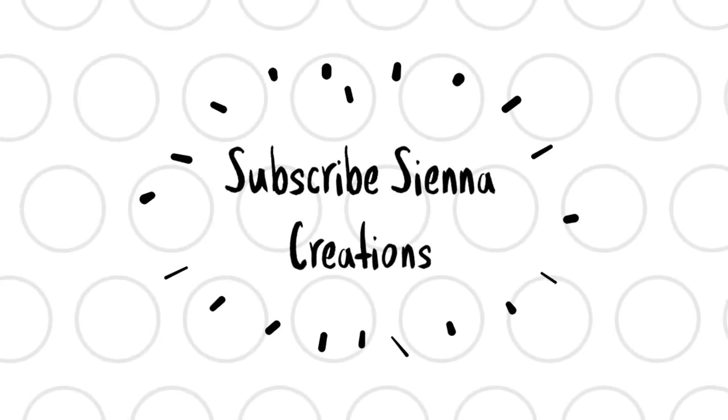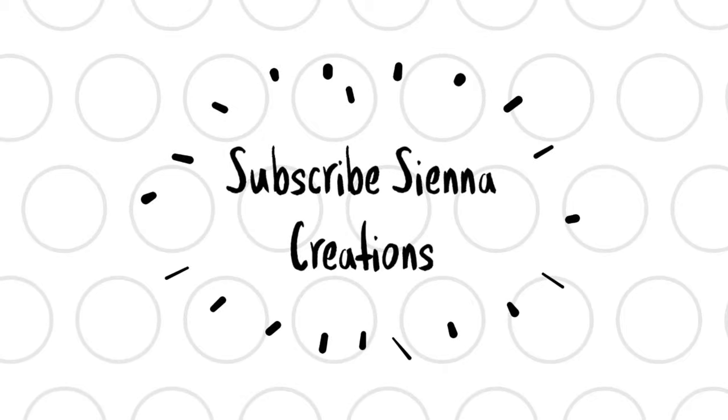Don't forget to subscribe to my videos. Bye guys! See you next time!